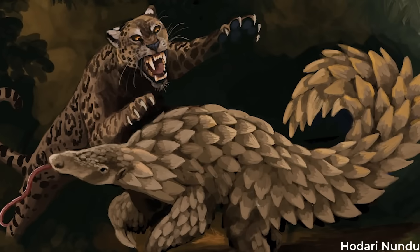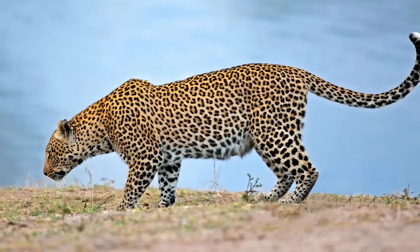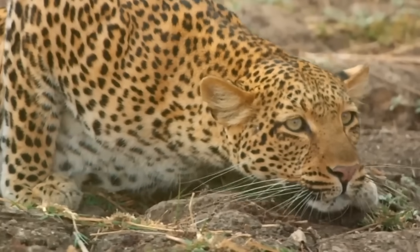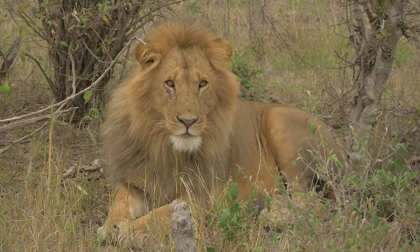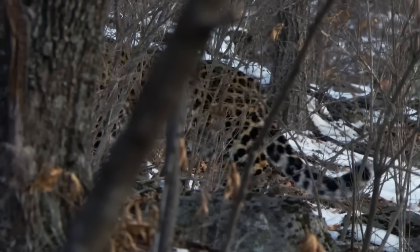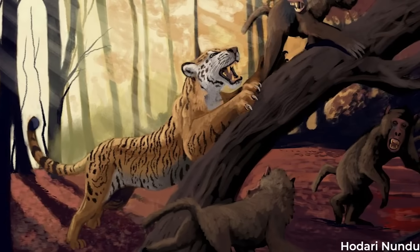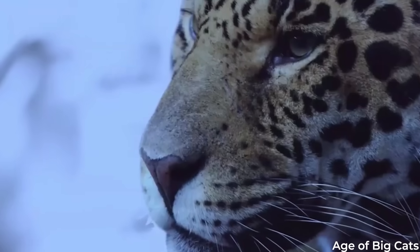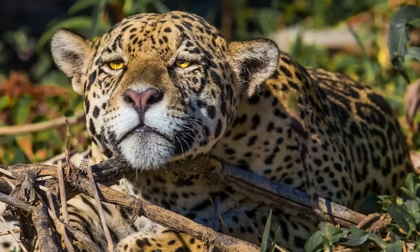Jaguar or not, Panthera gombaszoegensis went extinct quite a bit earlier than many Pleistocene fauna, dying out around 300,000 years ago. Its demise seems to have been primarily due to competition from other predators. Gombaszoegensis had far fewer rivals when it was the only big cat in its range, but the arrival of other pantherines proved difficult. Lions in open habitats could coexist through niche partitioning, but forest-dwelling cats like leopards posed a greater challenge. Even in Asia, the tiger represented a threat. Overall, the European jaguar represents the diversity of Pleistocene megafauna, and if it was indeed the jaguar's ancestor, the legacy of gombaszoegensis lives on today.